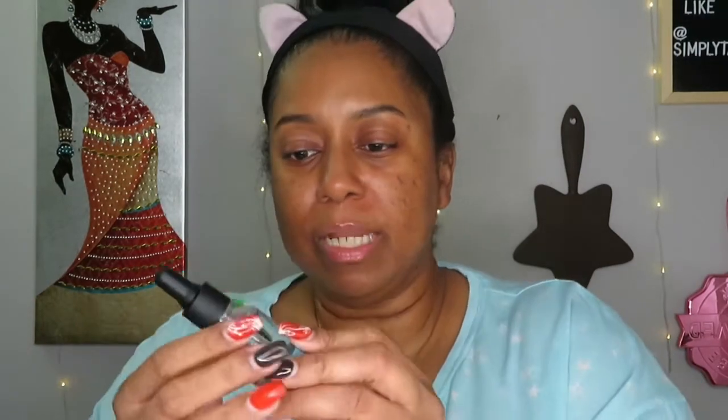Last step is the Hydrating Booster Drops. I've seen people apply drops right after toner, but I prefer to put my oil or drops after my moisturizer because I look at it as locking everything in — just like oil for natural hair, sealing in the moisture.